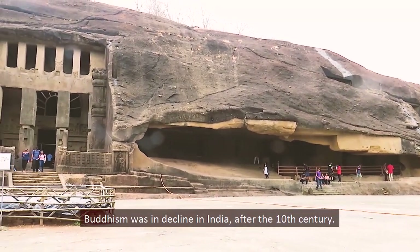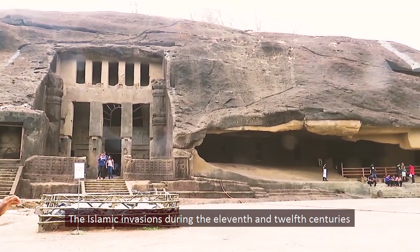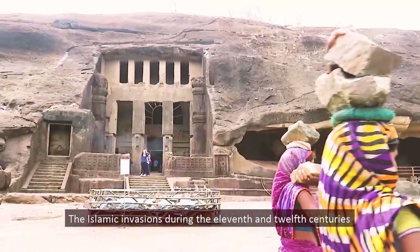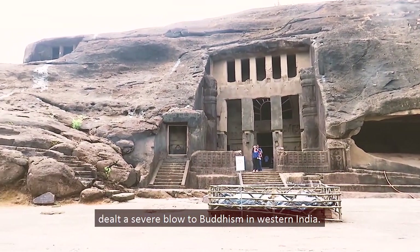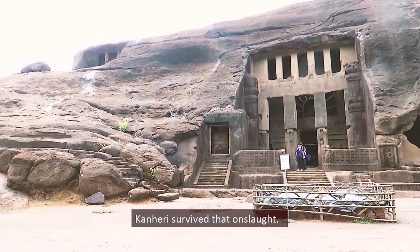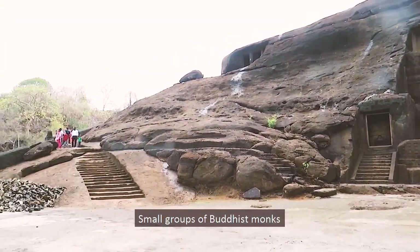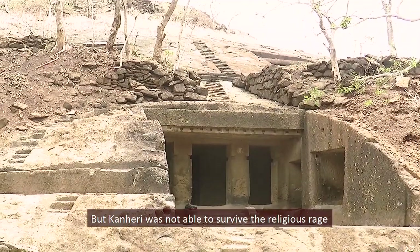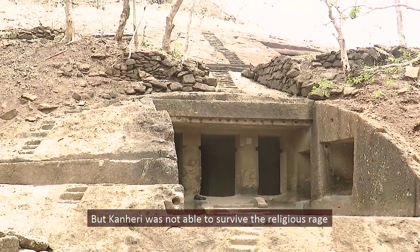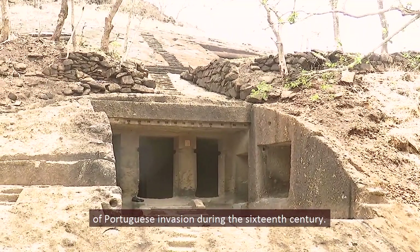Buddhism was in decline in India after the 10th century. The Islamic invasions during the 11th and 12th centuries dealt a severe blow to Buddhism in western India, but Kanheri survived that onslaught. Small groups of Buddhist monks continued to occupy the caves.